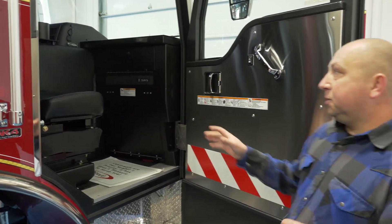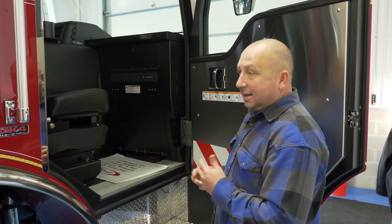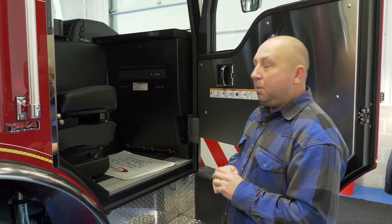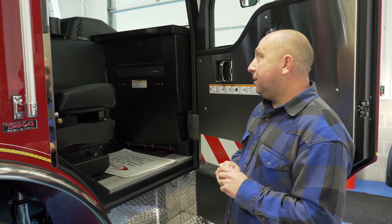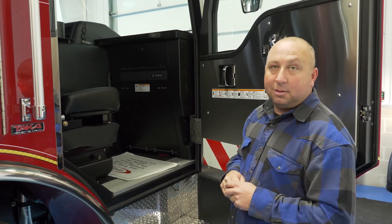We really like the truck — comfortable seats, safety features are there. We like the TAC 4; we had that when Pierce first came out with it when we bought trucks in 2007 and 2008. It was reliable then, we didn't have any issues, and that's why we came back to it — we like the ride.